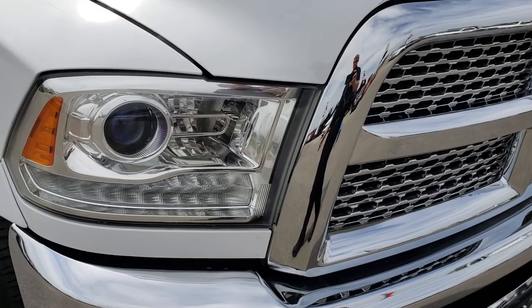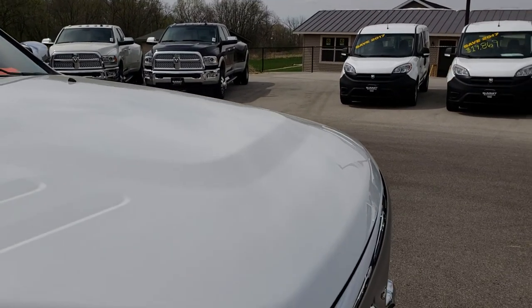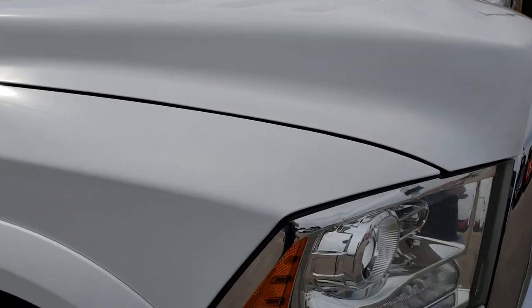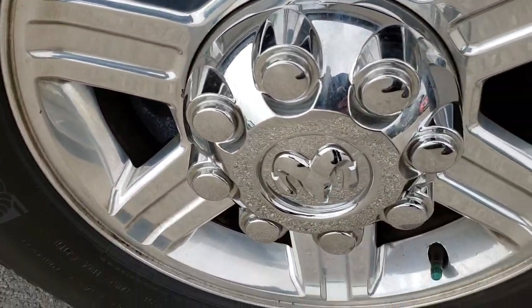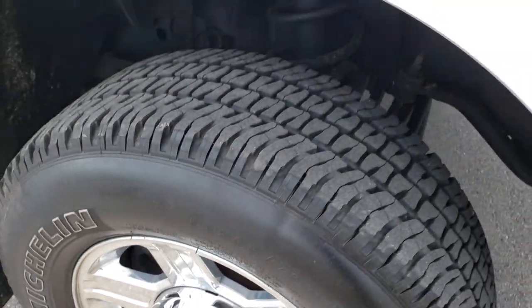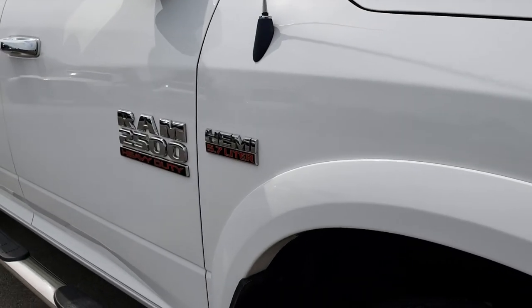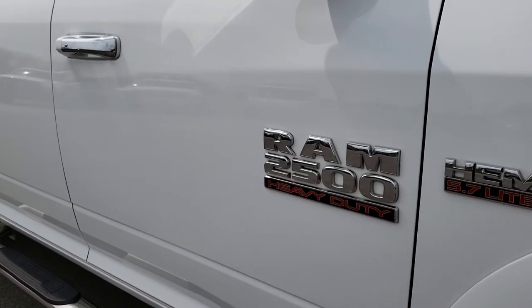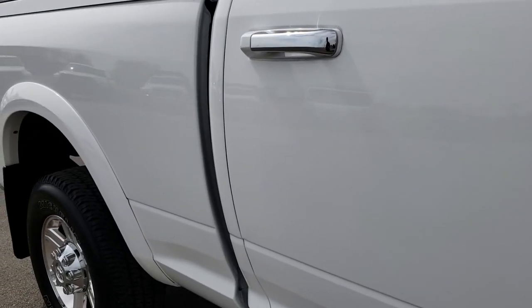No dents, dings, or cracks on that front grill. The hood is in excellent shape — I didn't see any dents or dings on that. Passenger side rim, no scuffs or scrapes, very nice condition. As you go down this side of the truck you can see just how clean the body is, how reflective and mirror-like that paint is.